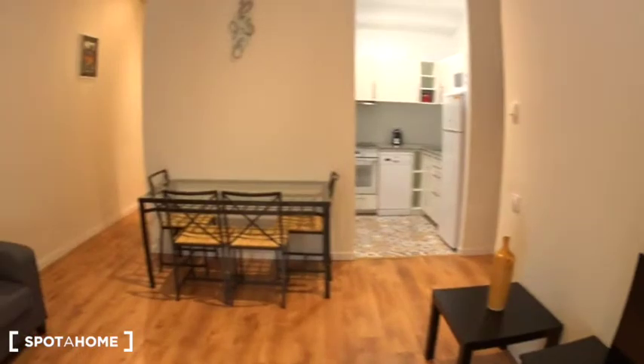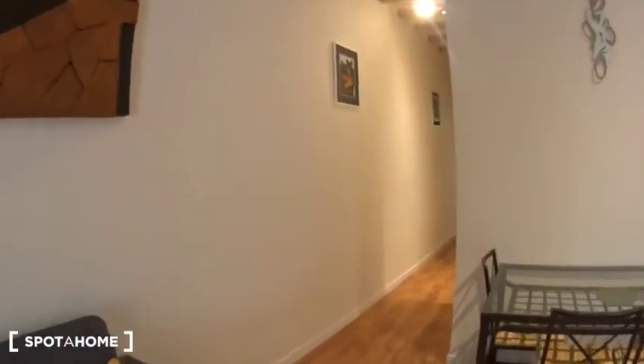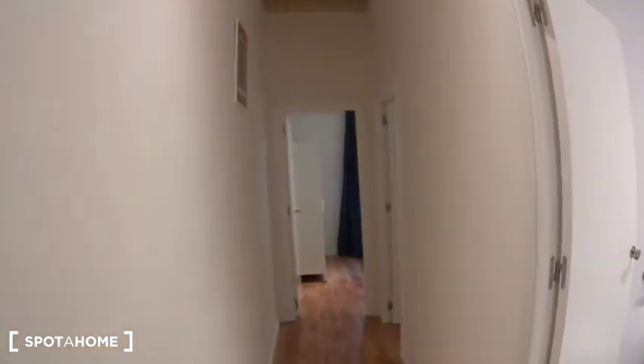Another view of the living room from there. Let's continue this way, taking this corridor where you will find on the right the bathroom, and then the two bedrooms at the end.